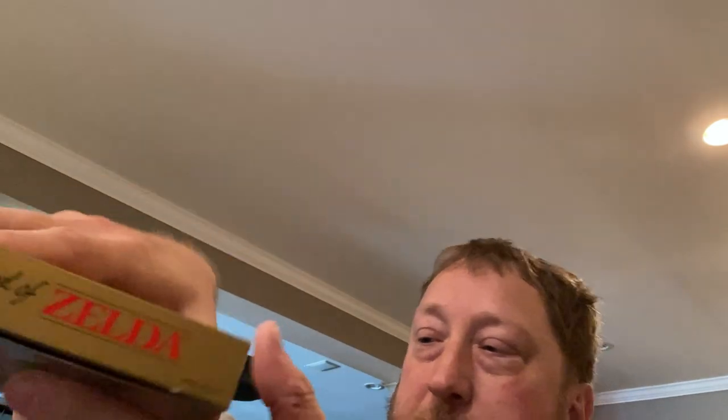Look at that - Legend of Zelda! Is that the original? Oh wow. This is perfect timing because Tears of the Kingdom just came out. It says 'Nintendo Entertainment System Game Pack - NES GP' which my limited research tells me is probably mid-production. On CIB games the box is like 50% of the grade, and minus that one little piece, this thing is in really good condition. That could be worth an awful lot of money if it grades well.